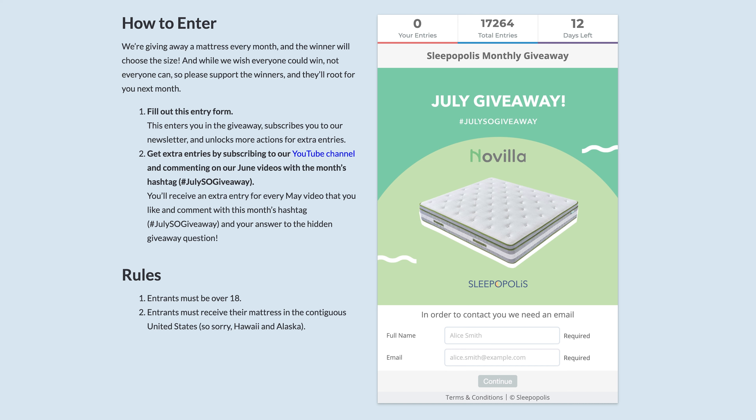Hey, everyone. I'm Zoe from Sleepopolis, and today I'm going to be talking about our July giveaway. Here at Sleepopolis, we give away a brand new mattress every month.